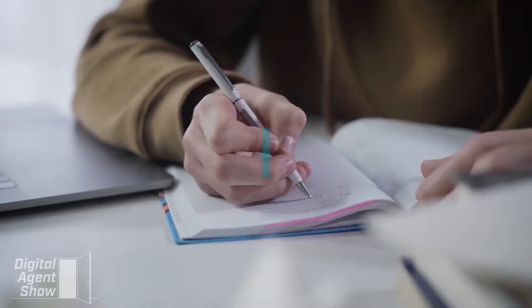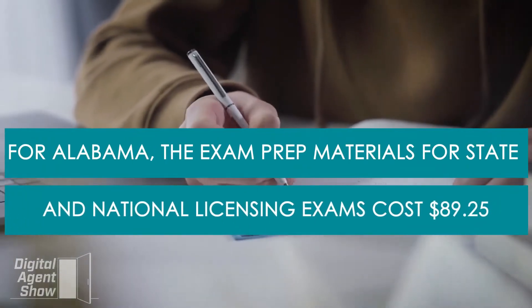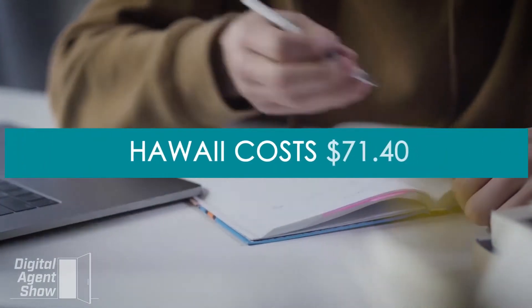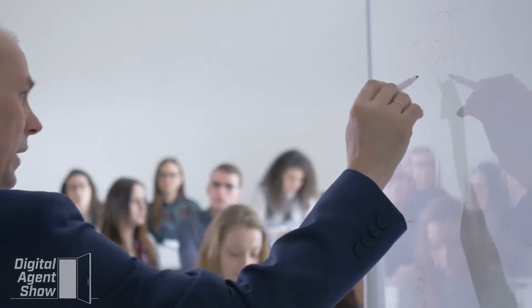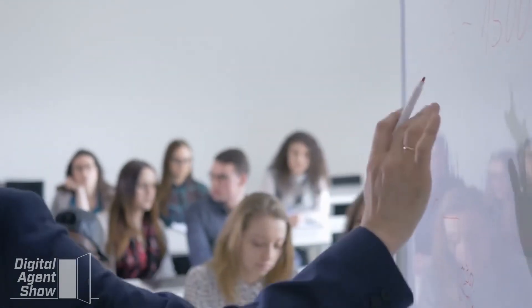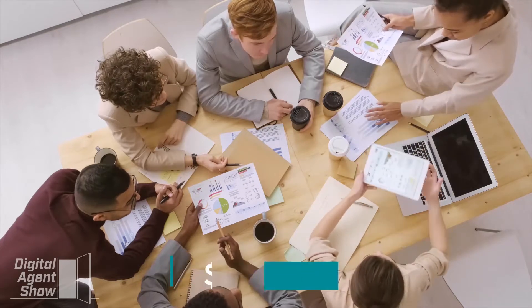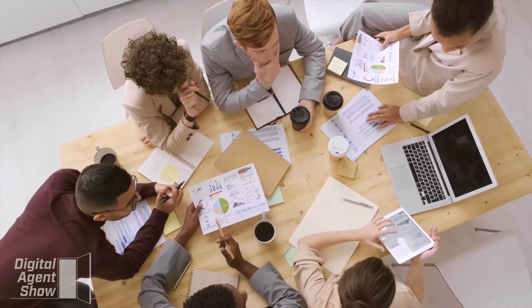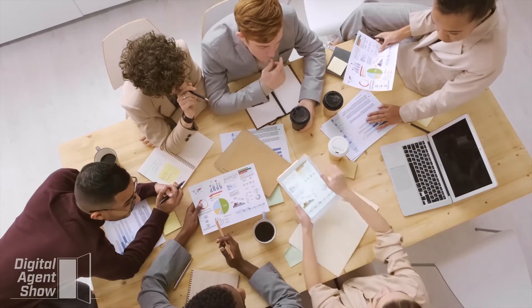The price of the exam materials varies with each state. For Alabama, the exam prep materials for state and national licensing exams cost $89.25, while that of Hawaii costs $71.40. You can also opt for either the exam prep materials for the state or national exams separately; either of these materials cost $51.75 for Alabama and $41.40 for Hawaii. To know the price of exam prep materials available for your state, click on the link below the video in the description.